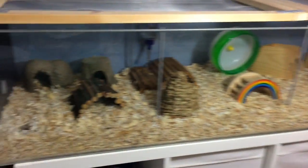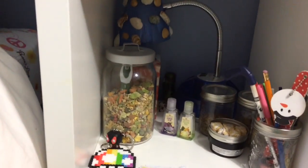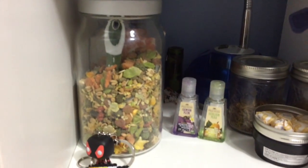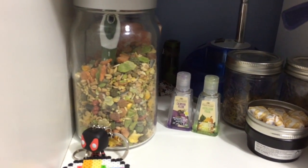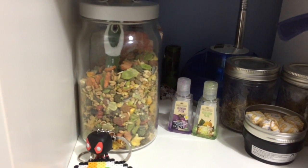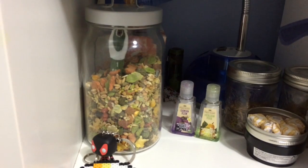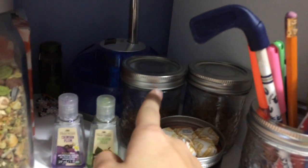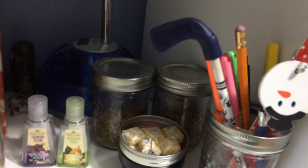So then down from the hamster cage in this unit, I just have my hamster food in this jar I got from Ikea. My hamster mix is a mixture of Harry Hamster and Vita-Craft Complete Menu. And then back here I just have some mealworms and some broken-up millet.